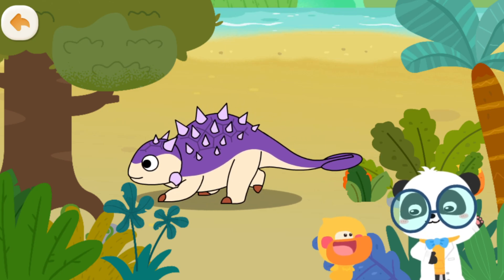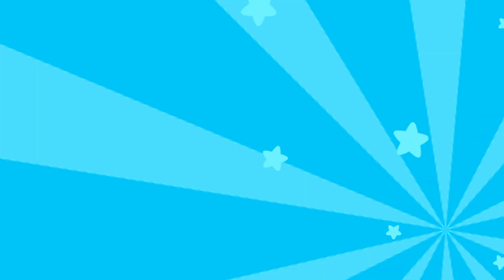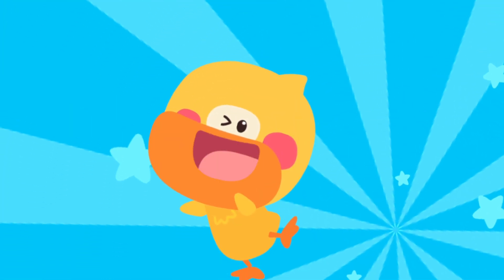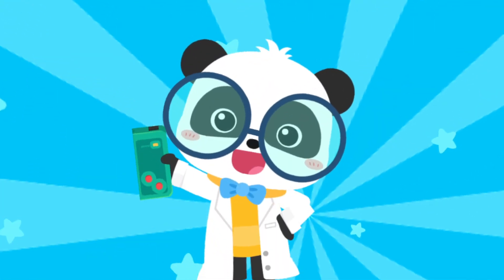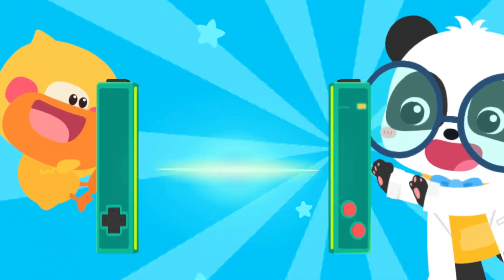That's not a tortoise. It is a dinosaur with back armor. Let's check out its name. The world is amazing. Let's keep learning. Smart tablet, activate!